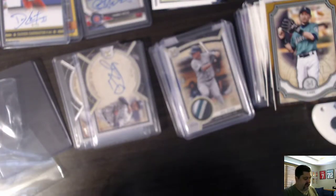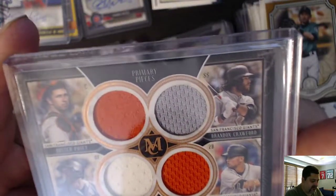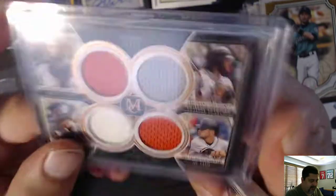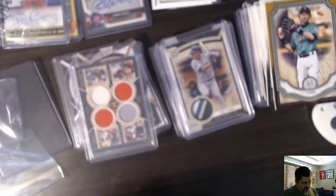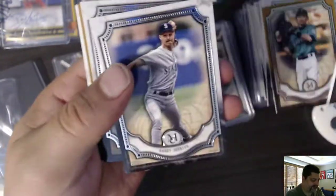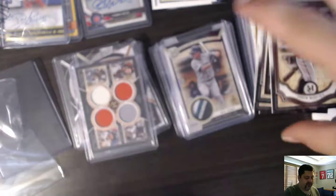Alright, last pack of cards. We have Brandon Crawford Primary Pieces Quad Relic, out of 75. We have a Giants quad, 60 of 75 — Crawford, Panik, Panik, and Posey. Nice. And more base cards: Felix Hernandez, Randy Johnson, Buster Posey, Andrew McCutchen, Andrew McCutchen sepia, Buster Posey, Andrew McCutchen. So that is that.